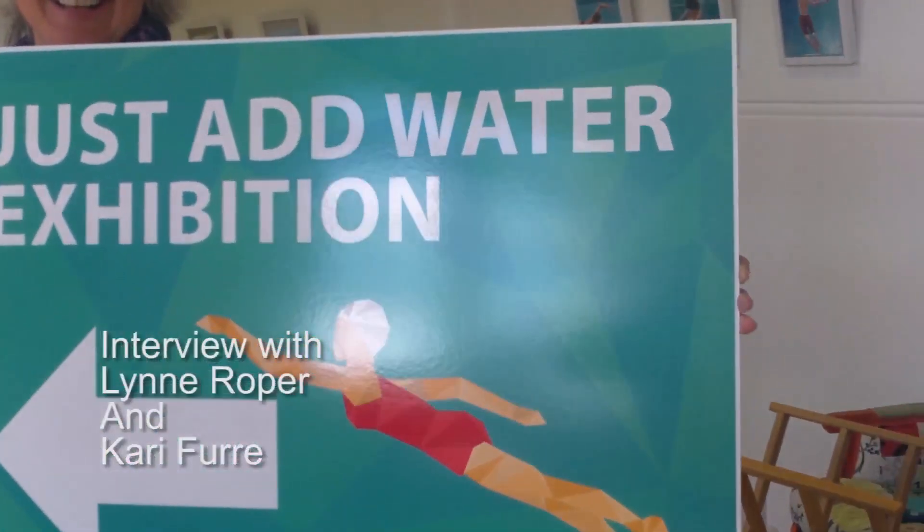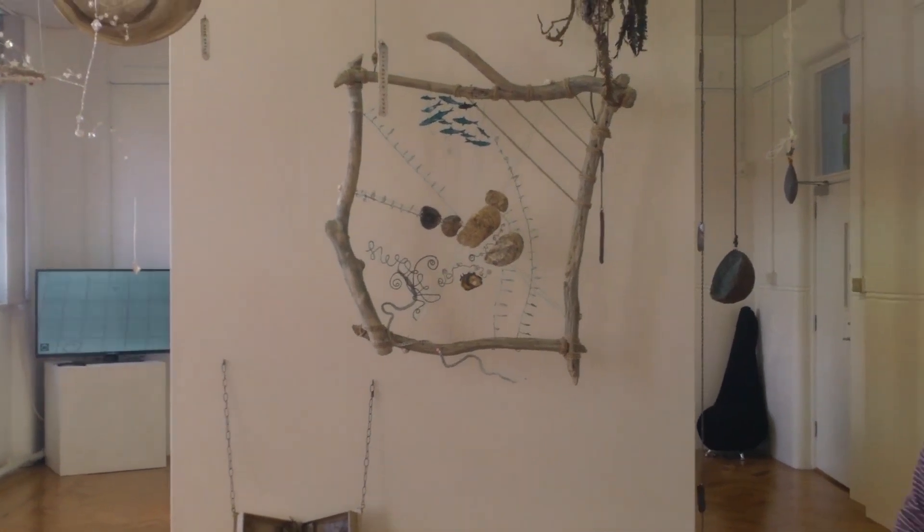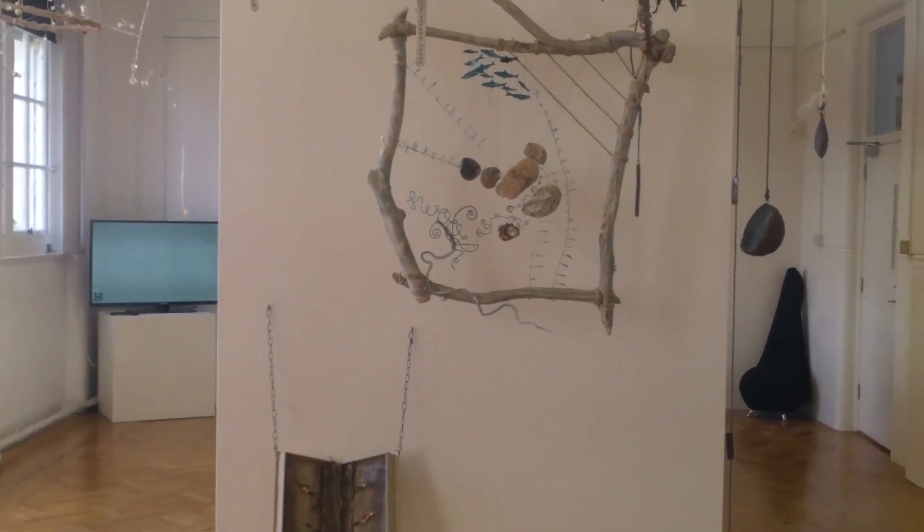We join the Just Add Water exhibition, and we're joined by Lynn Roper and Kari Fury, who are two artists who have contributed a wonderful work for the exhibition which they're going to talk us through.